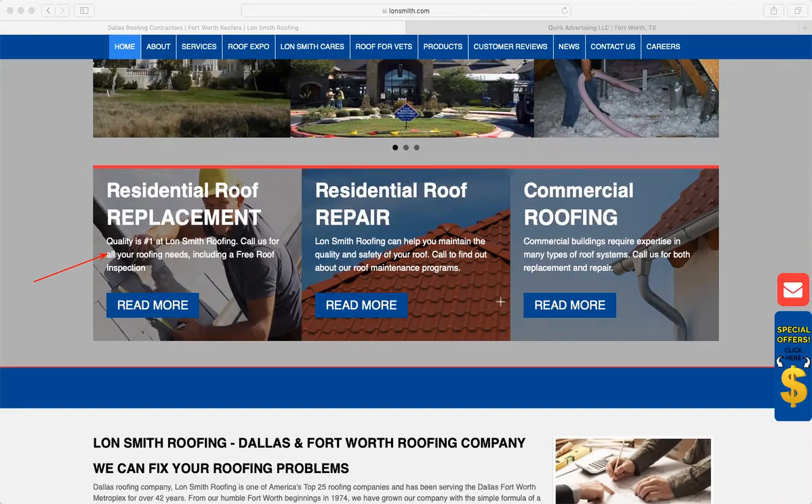For residential roof repair: 'Lawnsmith roofing can help you maintain the quality and safety of your roof — call to find out about a roof maintenance program.' I would say something like: 'you can maintain the quality and safety of your roof — call to find out.' For commercial roofing: rather than listing types of roof systems, say something like 'you have a lot going on, your roof should not be the thing you have to worry about — let us take care of that for you.' But I think in this section, what I'd actually do is replace it with a value proposition.